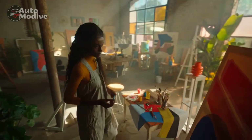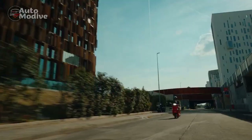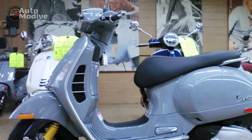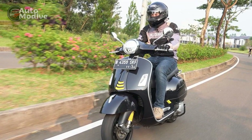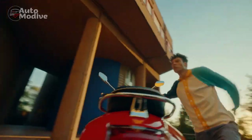Design and Aesthetics. The Vespa GTS Super 300 captivates the eyes with its unmistakable design language that exudes sophistication and charm. Drawing inspiration from its iconic predecessors, the GTS Super 300 maintains the signature Vespa silhouette while incorporating contemporary elements. The steel monocoque frame, accentuated by flowing lines and refined curves, showcases Vespa's unwavering commitment to artful craftsmanship.